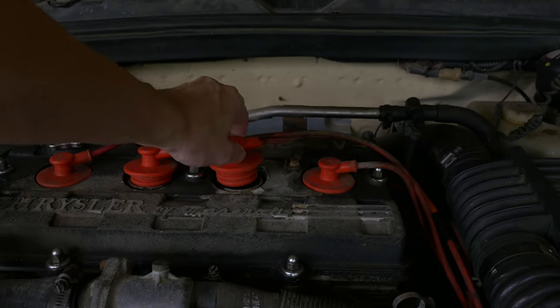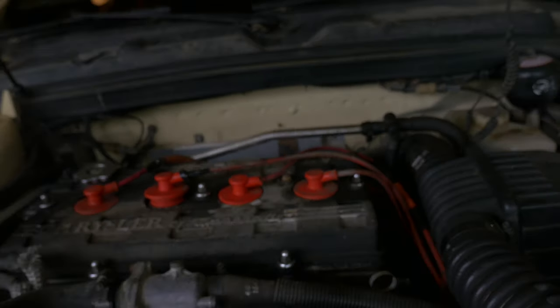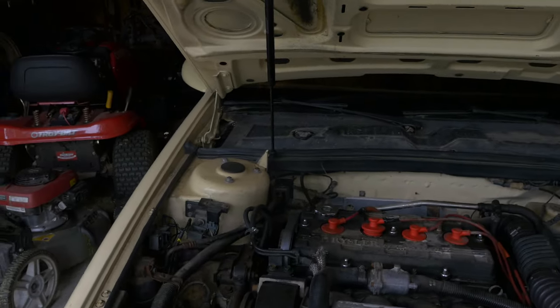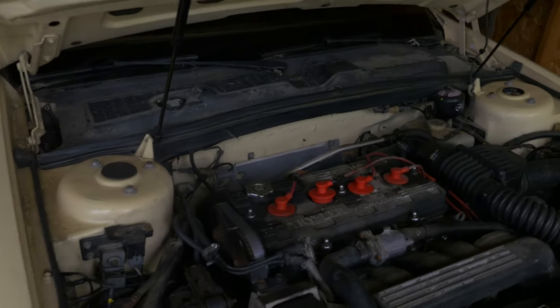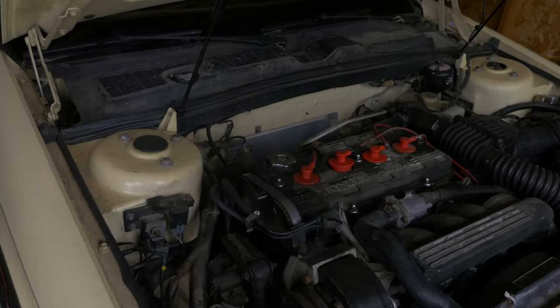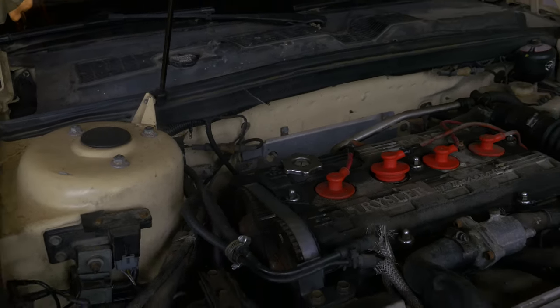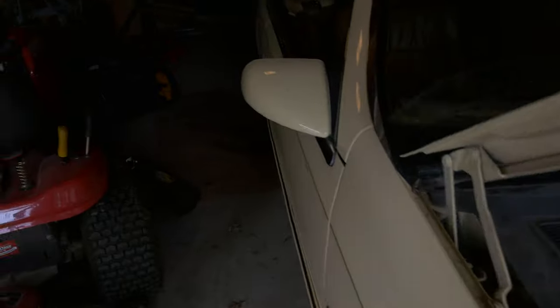Nope — the piece is still not in there, so you have to extract that somehow. But it has new spark plugs in it, at least. The timing belt, as you can see here, is just kind of frying itself against the engine, which is very good — very optimal way of a timing belt working.